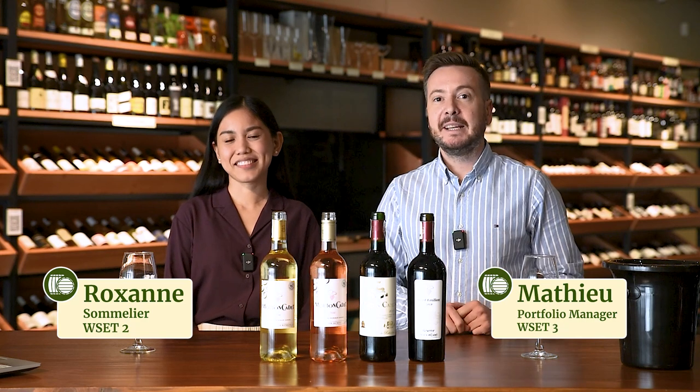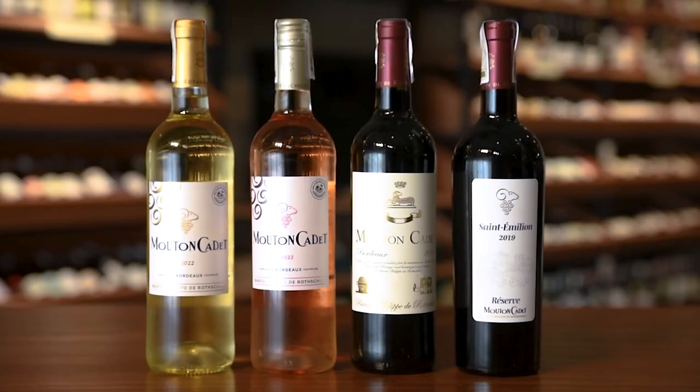Hi guys, I'm Roxanne. Hi, this is Mathieu. And we are from winery.ph. Today we are very excited to tell you about this range of wine.